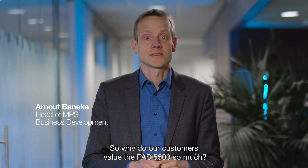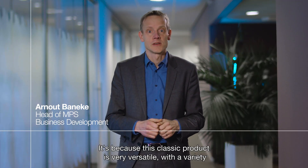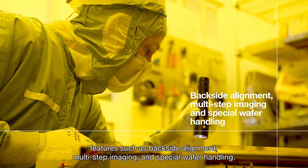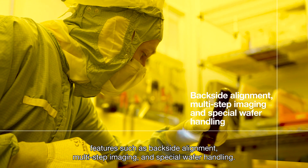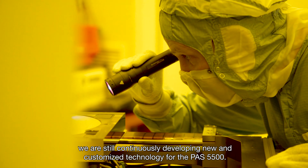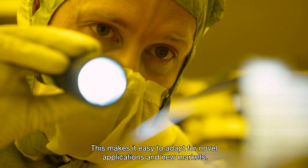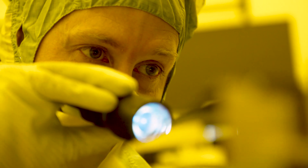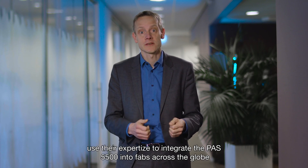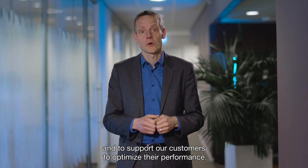So why do our customers value the PAS 5500 so much? It's because this classic product is very versatile, with a variety of features attractive to both existing and new customers — features such as backside alignment, multi-step imaging, and special wafer handling. And although it's a mature platform, we are still continuously developing new and customized technology for the PAS 5500. This makes it easy to adapt for novel applications and new markets. Our engineers from our dedicated application department use their expertise to integrate the PAS 5500 into fabs across the globe and to support our customers in optimizing their performance.